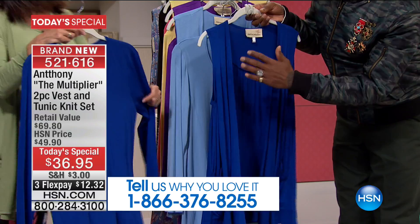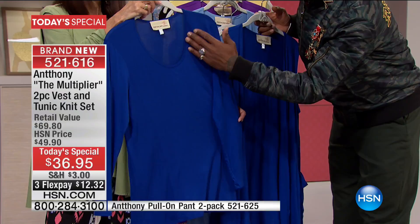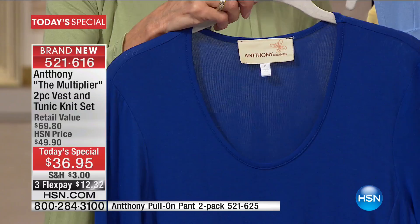You also get a wonderful jewel neckline tunic — our number one silhouette in Europe — with Princess Panel detailing and a memory neckline featuring built-in self-strapping that keeps the neckline from losing its shape. All these details are built into the garment just for you ladies, plus a straight hem. And remember, you get two pieces.